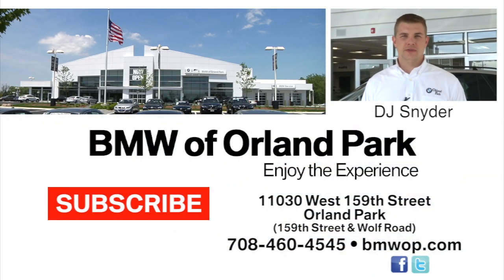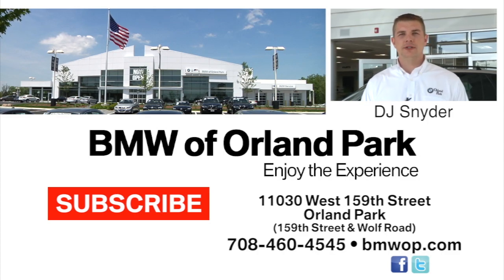Again, I'm DJ Snyder with BMW of Orland Park. I can be reached at 708-460-4545, and I thank you for watching.